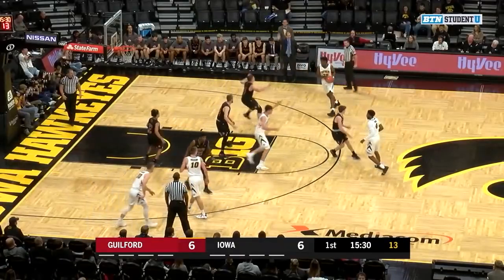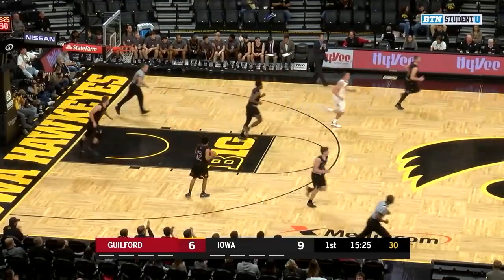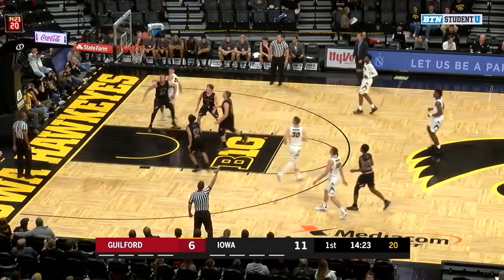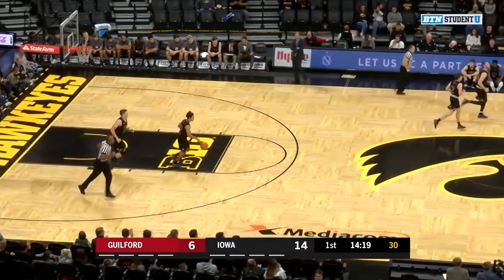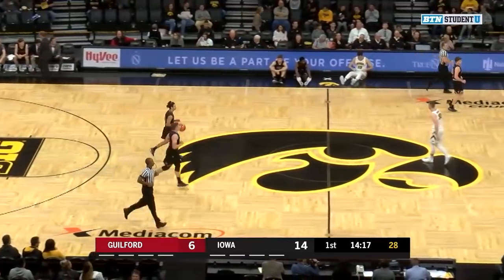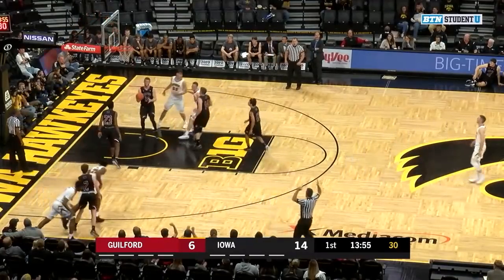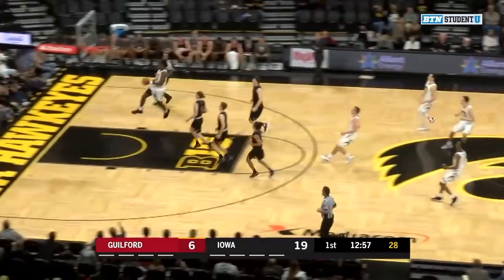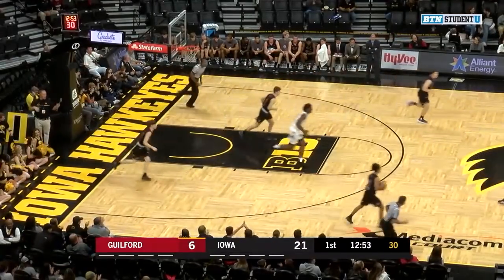Hawkeyes have moved the ball around the perimeter, then look inside to Garza as Cook knocks home a three-pointer. The Quakers coaching staff gets a chance to see what they can do, as we get a chance to see what Joe Wieskamp can do from behind the arc. Nicholas Baer gets the steal ahead to Cook, who beats everybody down the floor with the windmill slam.